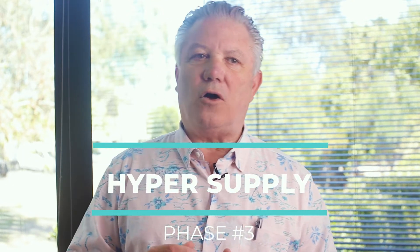The next phase is called hyper supply — a down market is really a better description for it. As more properties go on the market, remember we're a supply and demand economy, so as more properties go on to the market and you have fewer buyers, that's going to be a big downward trend on the prices of homes.